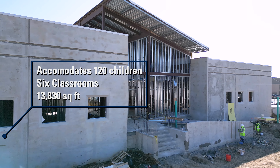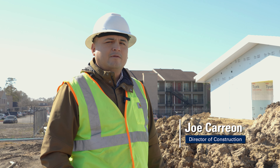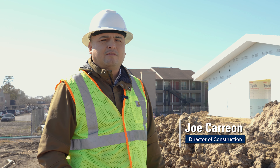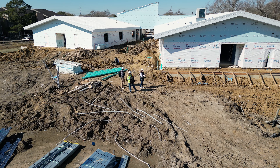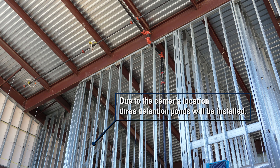The new building doubles in size and boasts very unique features. The building itself is about 13,000 square feet, which is an upgrade from what we had previously of about 5,000 square feet. The building is funded by Health and Human Services from the Hurricane Harvey Disaster Relief Funds.